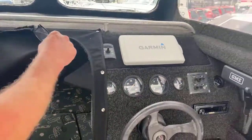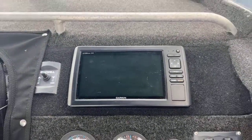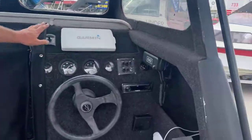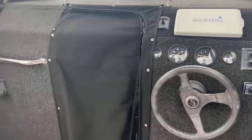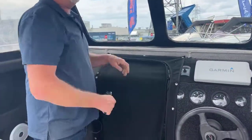We've got this wonderful Garmin unit here — fish finder GPS — that'll get you on the spot nicely. There's a VHF radio there, the anchor switch here for up and down, and nice big clear windows.